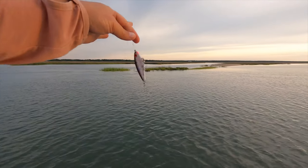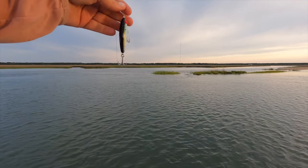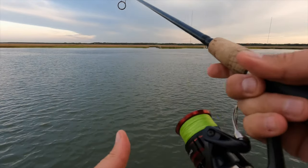Getting ready to throw out the first cast. Like I said, I'm just working points and grass banks. Got the MirOlure on here — it's an MR-17, a little bit smaller. It's a suspending twitch bait, obviously. Old school, but bringing it back.